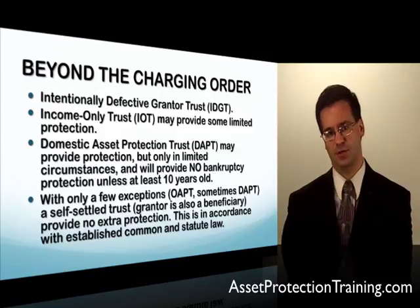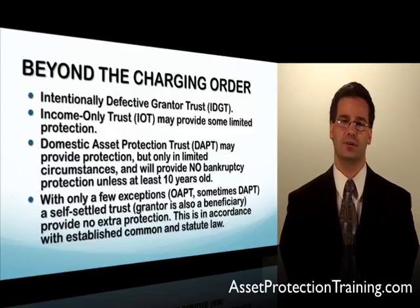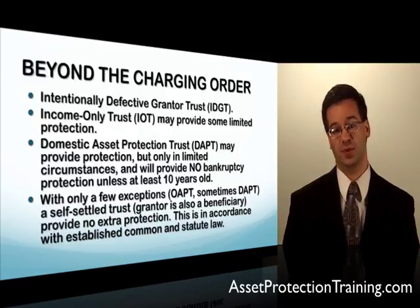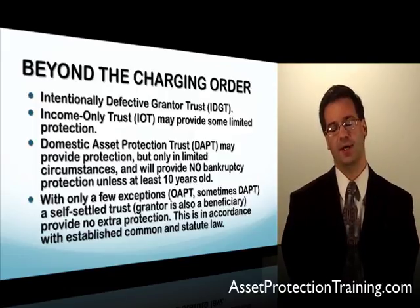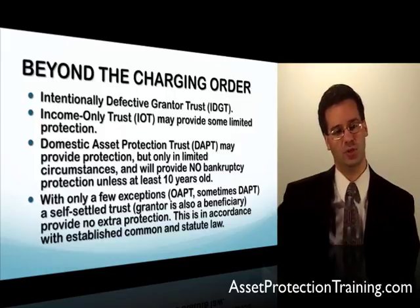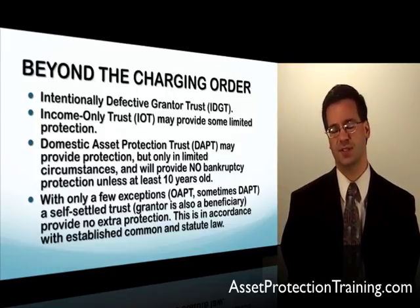If you're both the grantor and the beneficiary — you keep benefiting from those assets — that's a self-settled trust. Under the laws of pretty much all 50 states (with the exception of about 11 states that allow domestic asset protection trusts), a self-settled trust provides no asset protection by law. A creditor can simply get a charging order against that LLC interest held in a self-settled trust.